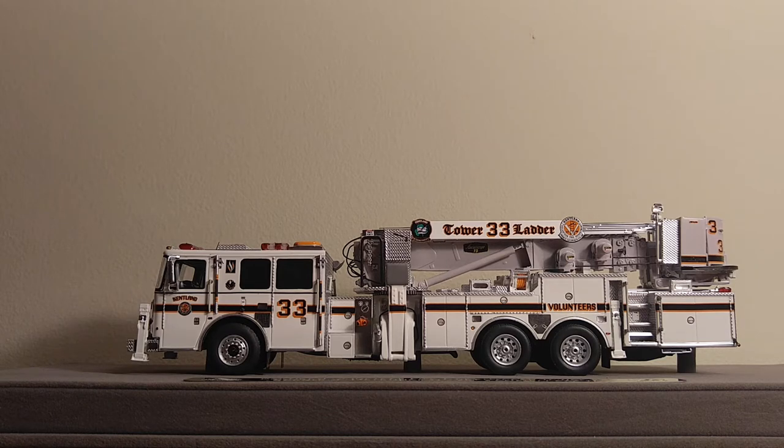The history of the Ketlin Tower 33 Ladder Truck: it was originally a surplus FDNY rig that they bought from an auction. It would go on to serve 15 years of service. The replacement, which is what you see in front of you, went into service on October 18, 2011.